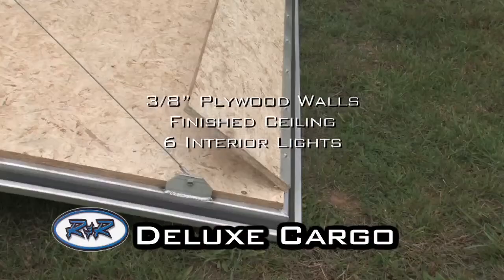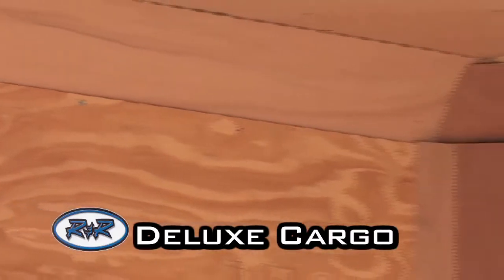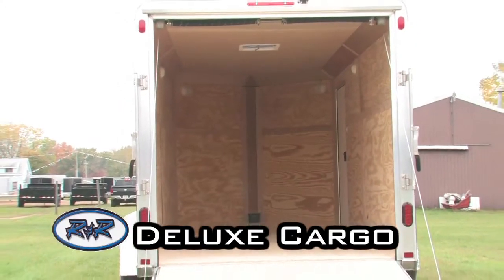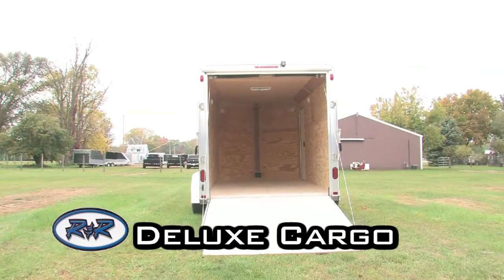RV side door with piano hinge, tongue jack with caster wheel, flush mount LED lights, bright anodized radius corners, bright anodized nose, self-mating heavy duty ramp door perimeter, 16 inch wall centers, 16 inch floor centers, 3/4 inch rain block floor, 3/8 inch plywood walls, finished ceiling, and six interior lights.